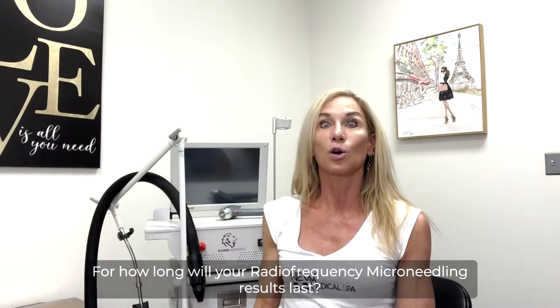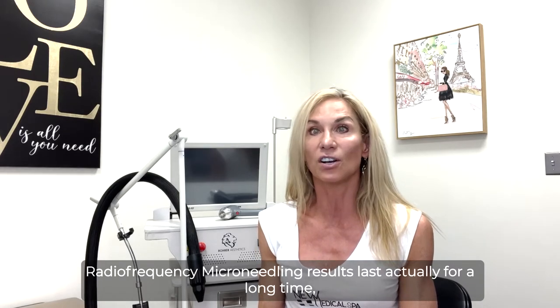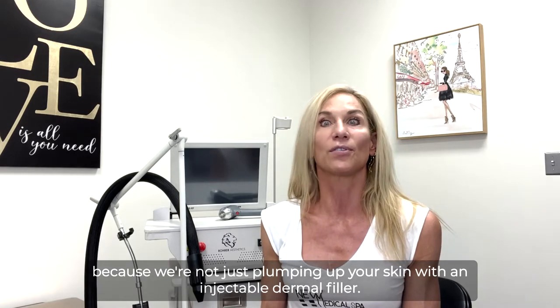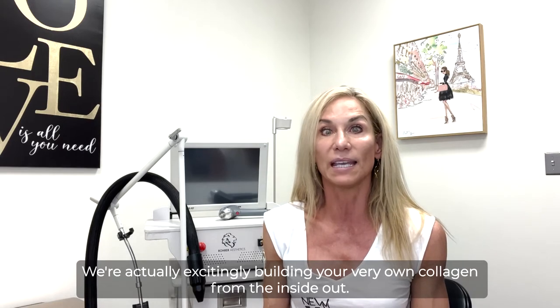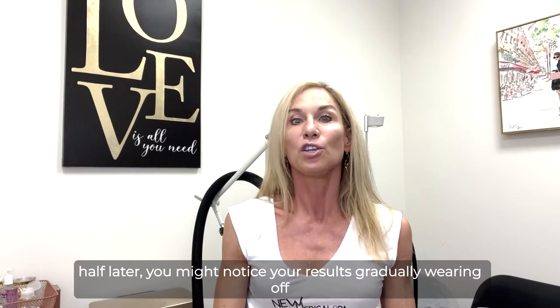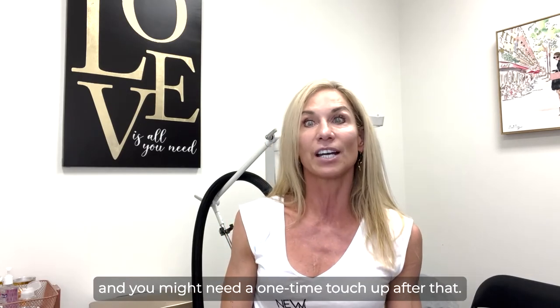For how long will your radiofrequency microneedling results last? Radiofrequency microneedling results last for a long time because we're not just plumping up your skin with an injectable dermal filler — we're actually building your very own collagen from the inside out. Having said that, a year to a year and a half later, you might notice your results gradually wearing off, and you might need a one-time touch-up after that.